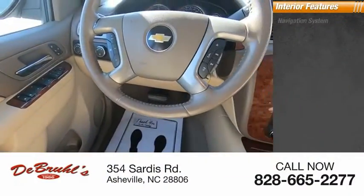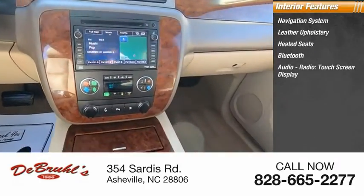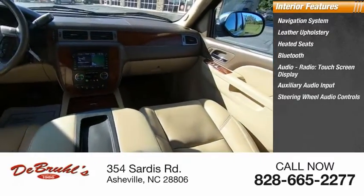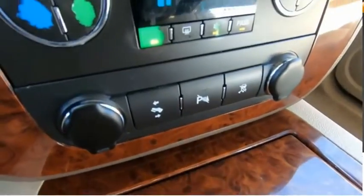Inside you'll find a navigation system, leather upholstery, heated seats, Bluetooth, audio radio, touch screen display, auxiliary audio input, steering wheel audio controls, dual power seats, cruise control, child safety locks. Come take a test drive today.